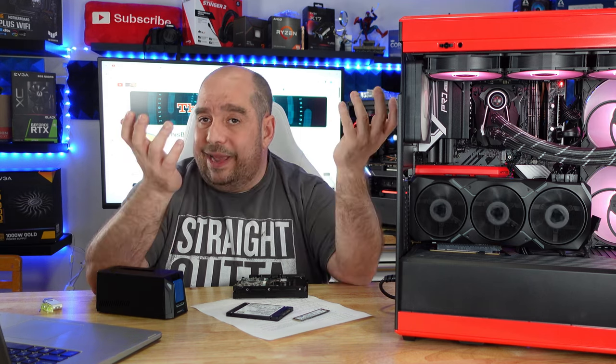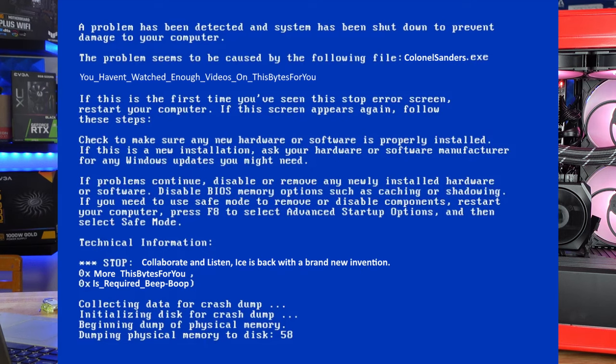In the video up above, I show you how to do all of that cloning, and I give you very important information you need in your BIOS and Windows — because if you don't do it correctly, you might end up with blue screens and your clone may not work correctly. This is Iggy with ThisBytes — see you guys.